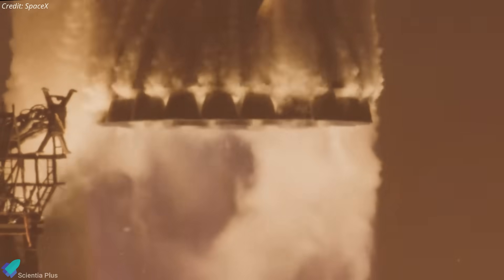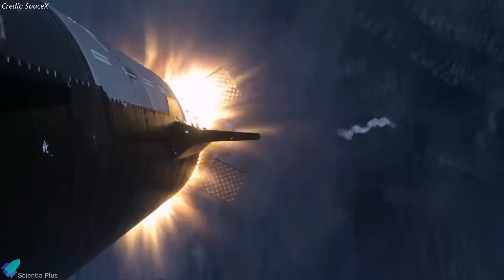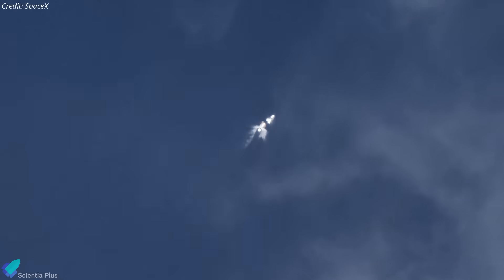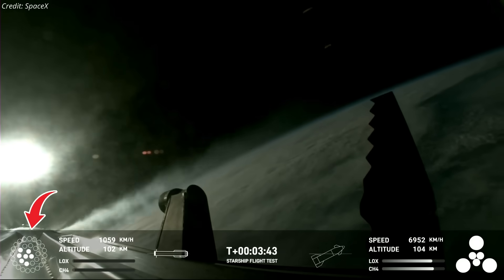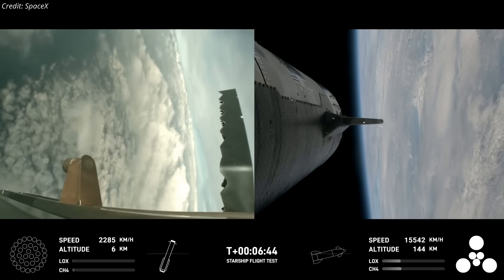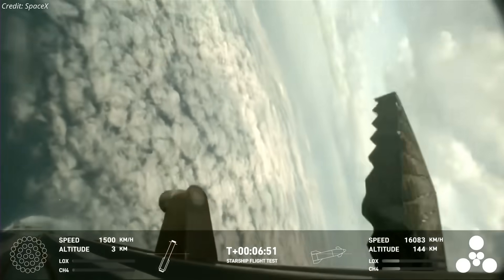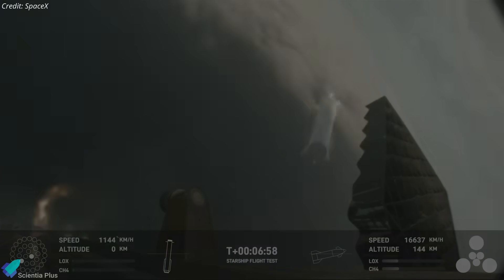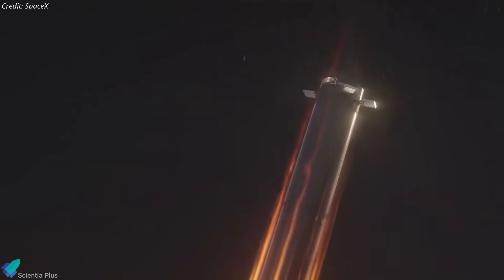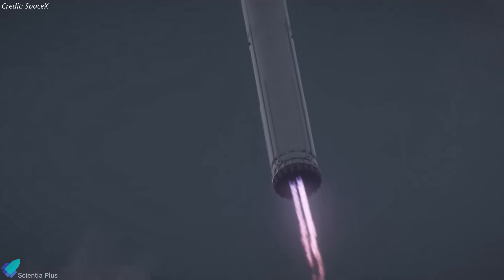SpaceX shared insights from the third flight test in March. IFT-3 saw the successful ascent of Ship 28 and Booster 10 through stage separation. After separation, 13 of Booster 10's 33 Raptor engines successfully reignited for the return to Earth. However, during the boost back burn, six of these engines shut down prematurely. Later, as the rocket neared the sea surface, the same 13 engines were supposed to perform the final landing burn. The six engines that shut down early during the boost back burn were disabled from attempting the landing burn startup, leaving seven engines commanded to start, with only two reaching main stage ignition. Consequently, the booster had lower than expected thrust during the landing burn, leading to contact being lost at approximately 462 meters in altitude over the Gulf of Mexico, just under seven minutes into the mission.